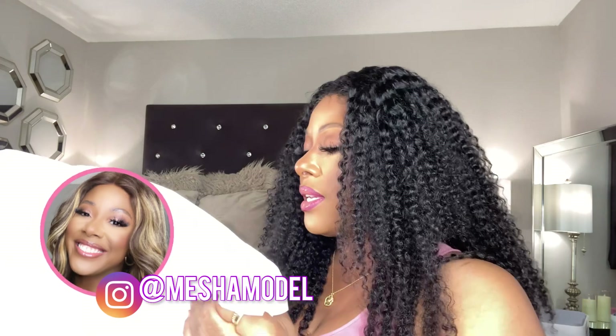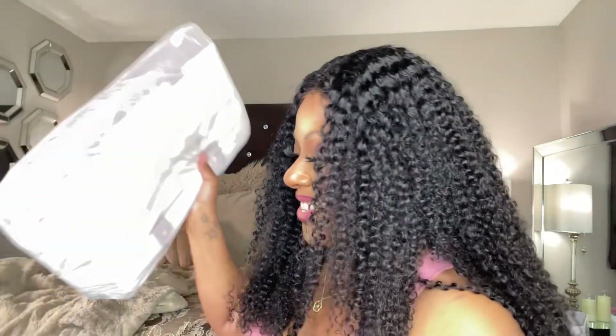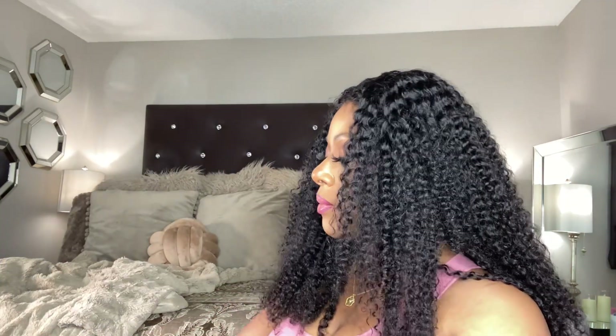Now let's get into the weekender. This is their weekender with trolley sleeve, and as you can see it does come with a dust bag — just like their handbags do. It comes with a nice dust bag and it's nicely wrapped.